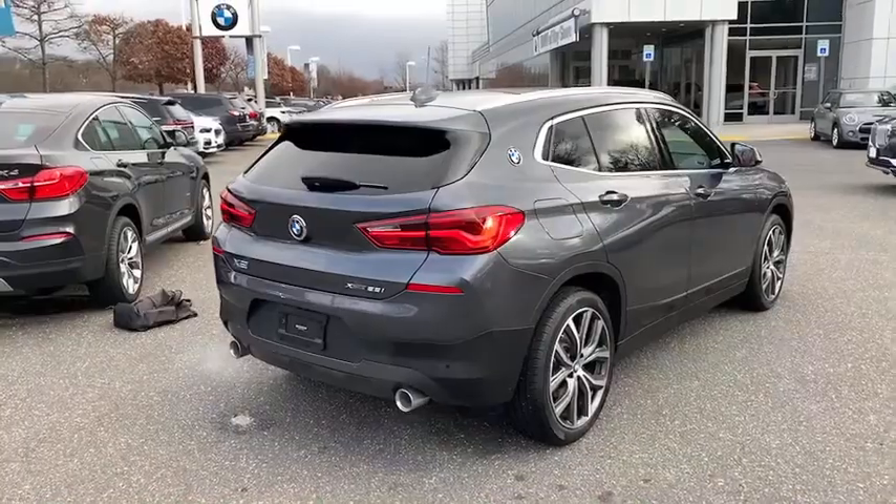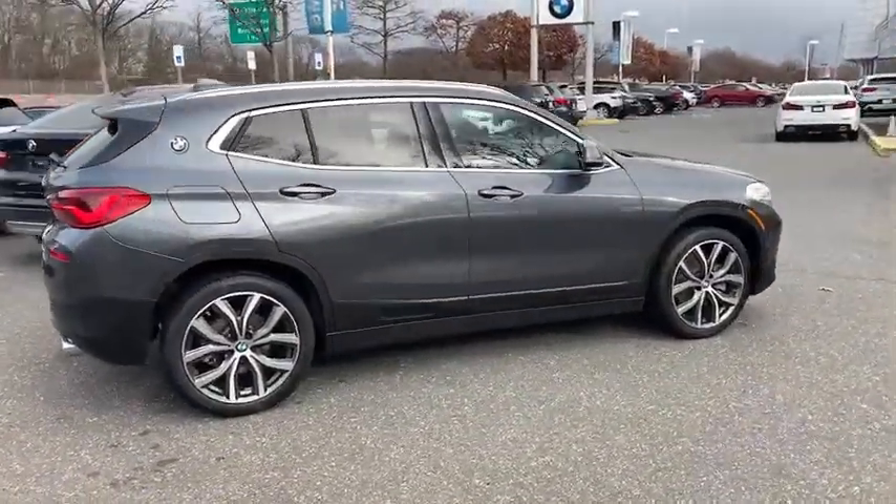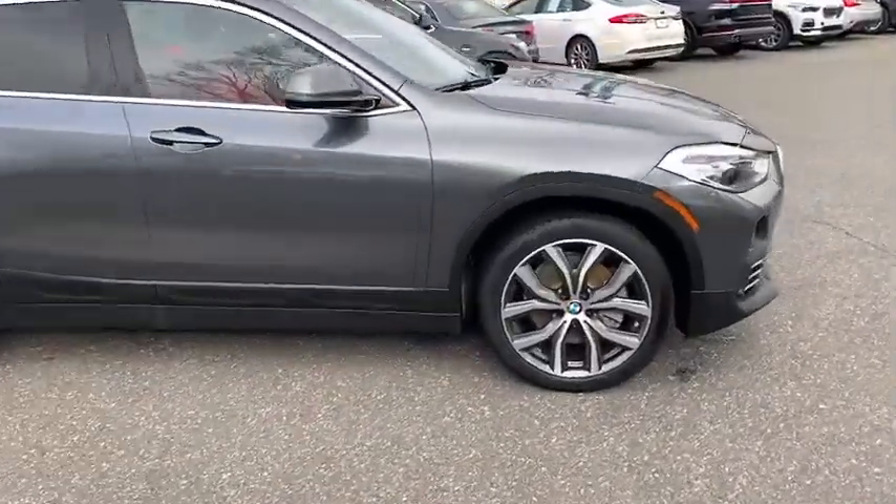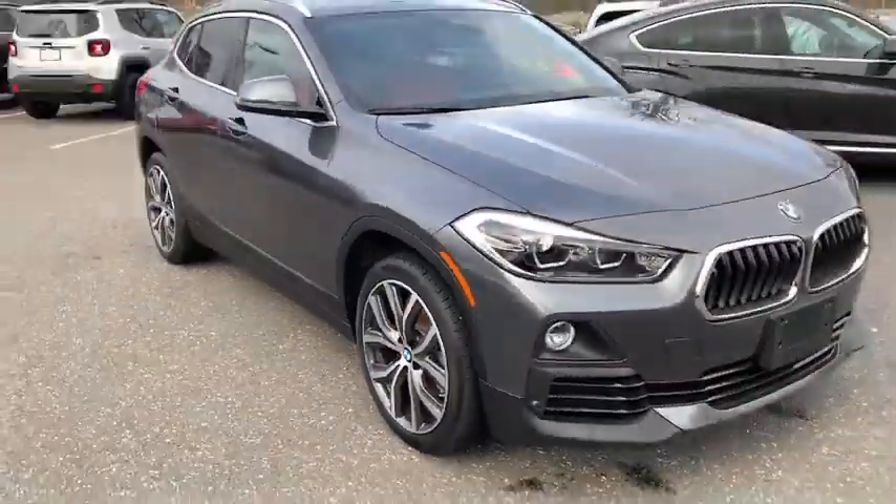Traction control, stability control, lane departure warning, leather-wrapped steering wheel, Bluetooth, panoramic moonroof, driver lumbar, adjustable steering wheel, power steering, aluminum wheels, front floor mats.